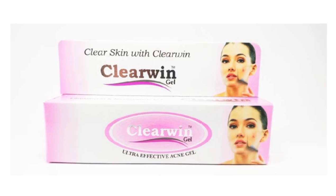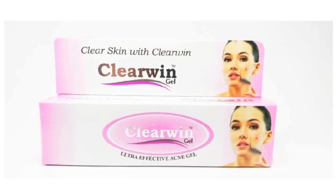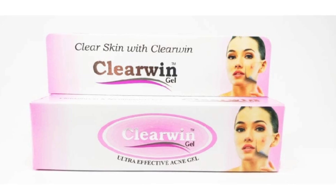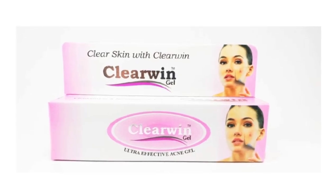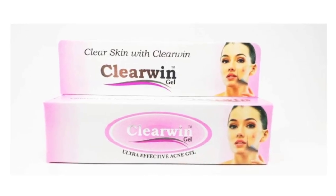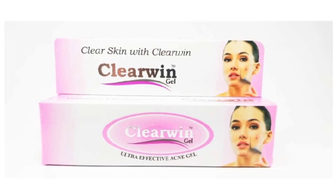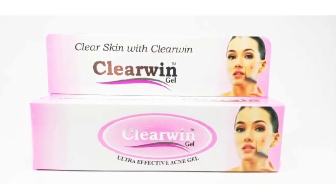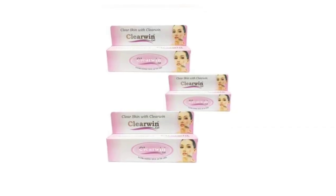Today you are watching Clear Wind Gel. This name is available on Flipkart, Amazon, and 1MZ, and you will be able to review it. This is G-Lab RIT Clear Wind Gel. This is your ultra effective acne gel — if you have acne problems, you will be able to solve it in 3 days.